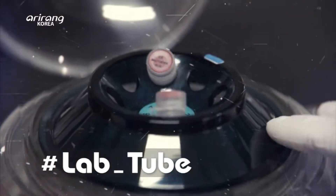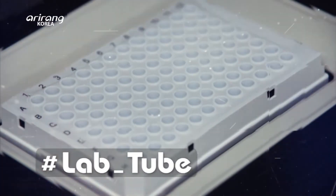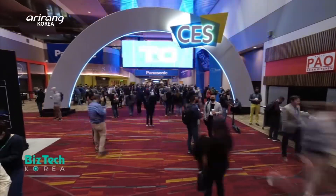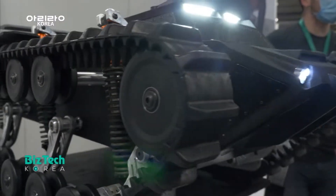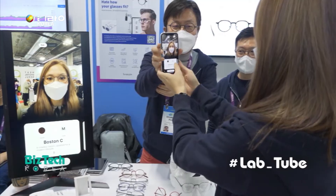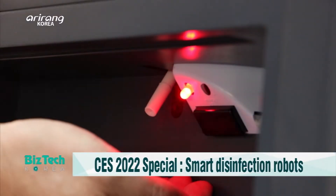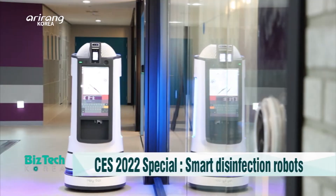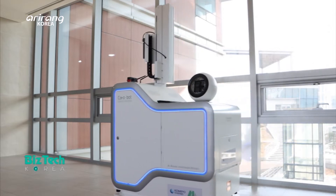LabTube explores the continued efforts of talented researchers who develop Korea's cutting-edge technologies as well as their daily lives. Domestic small and mid-sized companies were in the spotlight at CES, or Consumer Electronics Show 2022, which is the world's largest technology show. A lot of startups were awarded CES 2022 Innovation Awards, and on this week's LabTube, we introduce a domestic company which has developed smart robots for quarantine measures in order to combat the COVID-19 pandemic.